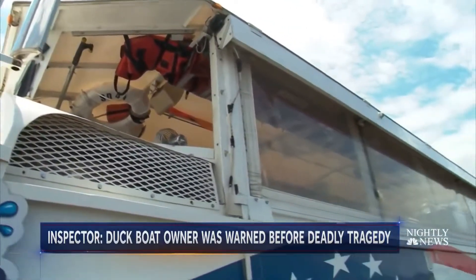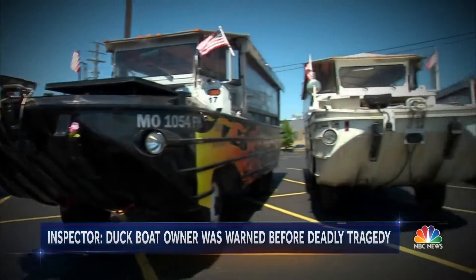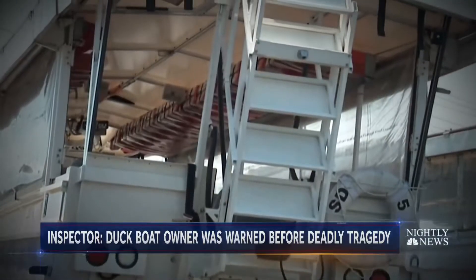One issue is the canopy on the ducks as well as the curtains that come down the sides. When the curtains are down, there's no way for the people to escape. Stephen Paul says his inspection report questioned the seaworthiness of the boat's design, especially when the roll-up window curtains are down and locked closed, raising concerns about escaping in an emergency.